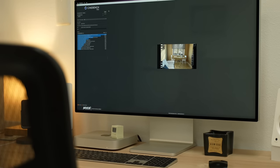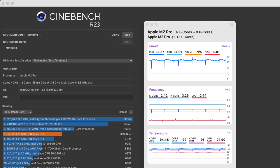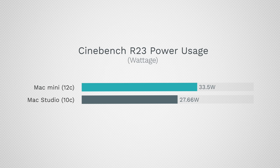In Cinebench CPU rendering, the Mac Mini had about 20% higher scores than the Mac Studios, showing off that CPU advantage. I did notice the system get hot — Apple keeps it running hot. It's pulling roughly 22% more wattage to get that extra performance, so we're not gaining extra efficiency — it's just raw clock speeds and cores.